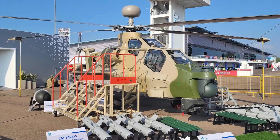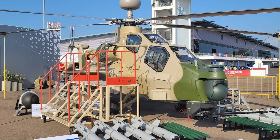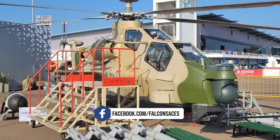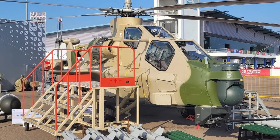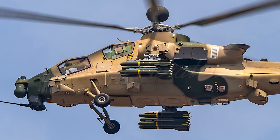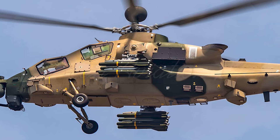One of the key improvements in the Z-10ME is its upgraded engine. The helicopter now uses the WZ-9G engine, replacing the earlier WZ-9, which boosts power output from 1,250 horsepower to 1,500 horsepower. This increase in power is complemented by a redesigned engine inlet with a centrifugal separation sand filter, enhancing the helicopter's performance in sandy and windy environments.